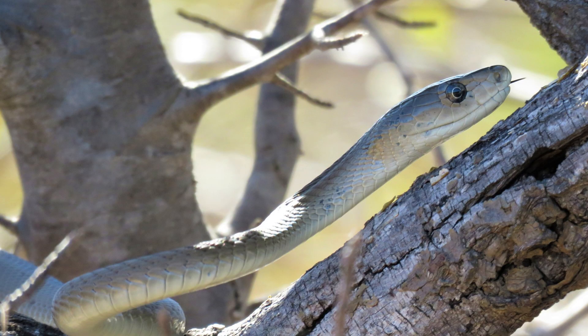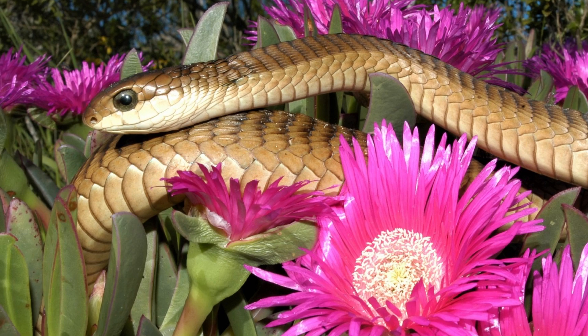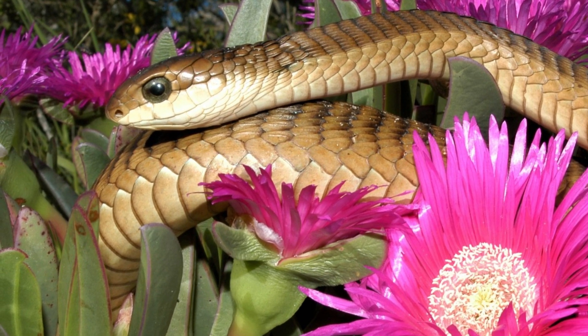Africa has some of the most venomous snakes in the world. Think of the infamous black mamba, the stealthy puff adder, and the beautiful boomslang. All of these snakes have a bite that will ruin your day.